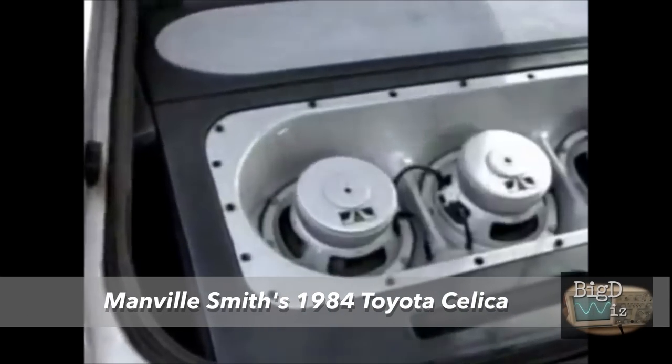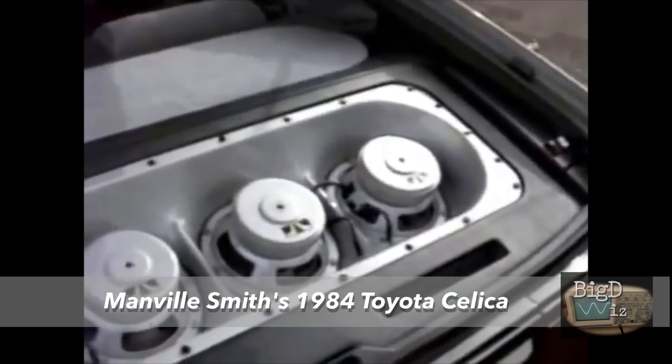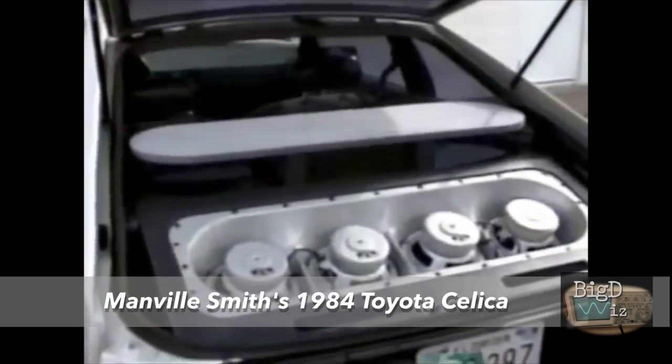Speaker Warehouse was where JL originated. Here is the 1984 Toyota Celica by Manville Smith. It had eight 8W2 JL Audio subwoofers in the isobaric configuration, along with Precision Power amplifiers.